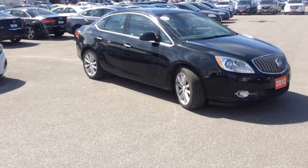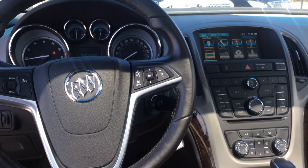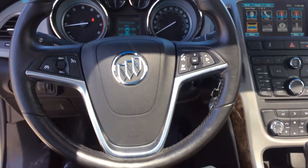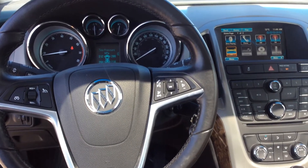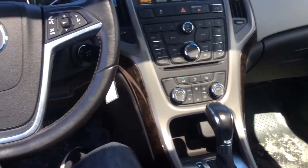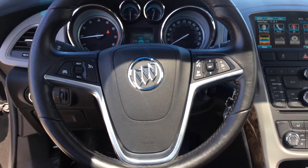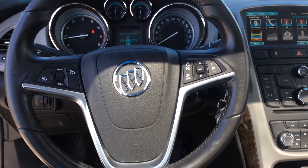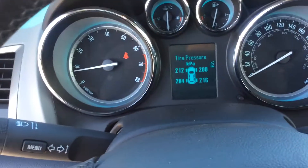The outside looks fantastic, so let's go take a look at the inside. Here we are inside the Buick Verano — I'm going to give you more of a hands-on demonstration of most of the features. As you can see, the seats are nice leather and cloth combined — it's a premium cloth. We also have a nice leather-wrapped steering wheel with cruise control, voice command, and volume settings. Directly in the middle we have our driver information center, and right now we are displaying our tire pressure monitor.